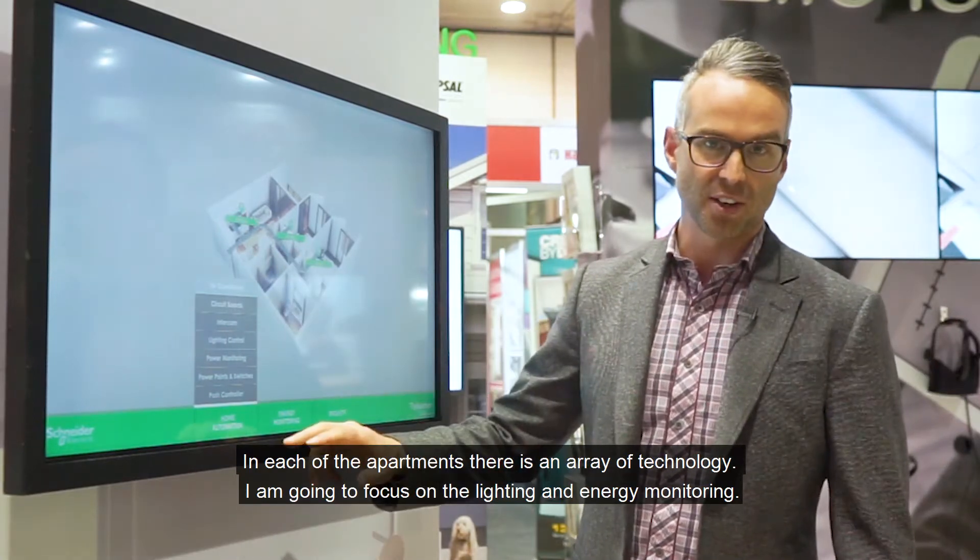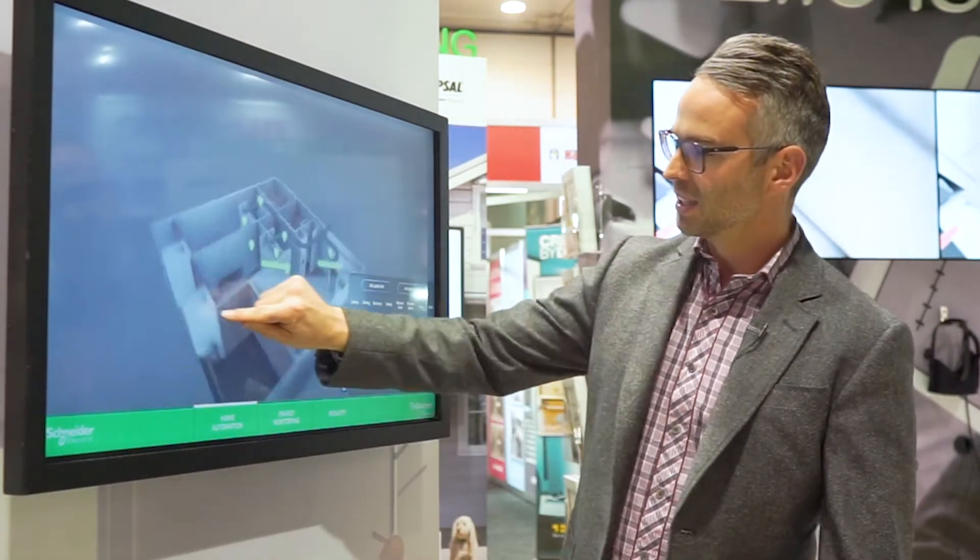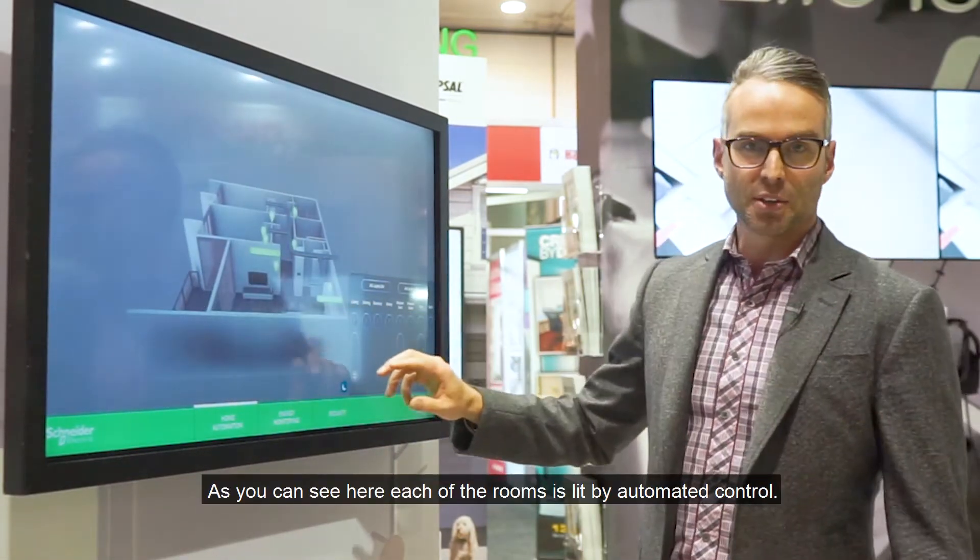In each of the apartments there's an array of technology. I'm going to focus on the lighting and the energy monitoring. Let's have a look at the lighting control — as you can see here, each of the rooms is lit by automated control.